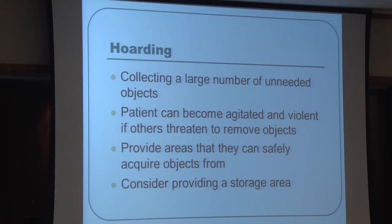Hoarding seems more distressing to staff than to the patient. Patients may acquire objects — for example, one patient collects every washcloth they can find — and become agitated if someone tries to remove them. Behavioral approaches include providing an area where they can acquire these items and rounding them up when the patient isn't present. If it's not harming anyone, finding a way to manage it without medication is preferable.